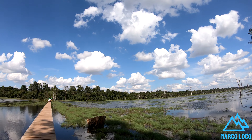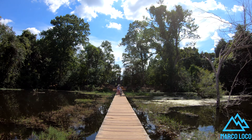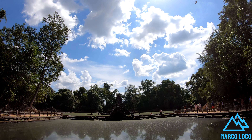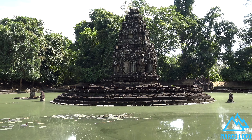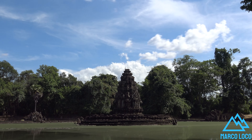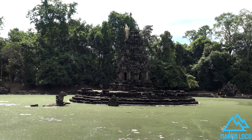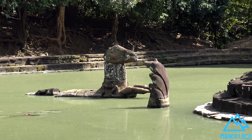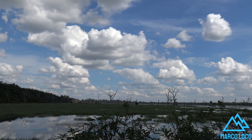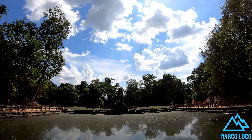Neak Poan is an artificial island with a Buddhist temple on a circular island, associated with Prea Khan Temple, built during the reign of King Jayavarman VII. Neak Poan was originally designed for medical purposes. Some historians believe that Neak Poan represents Anavatapta, a mythical lake in the Himalayas, whose waters are thought to cure all illness.